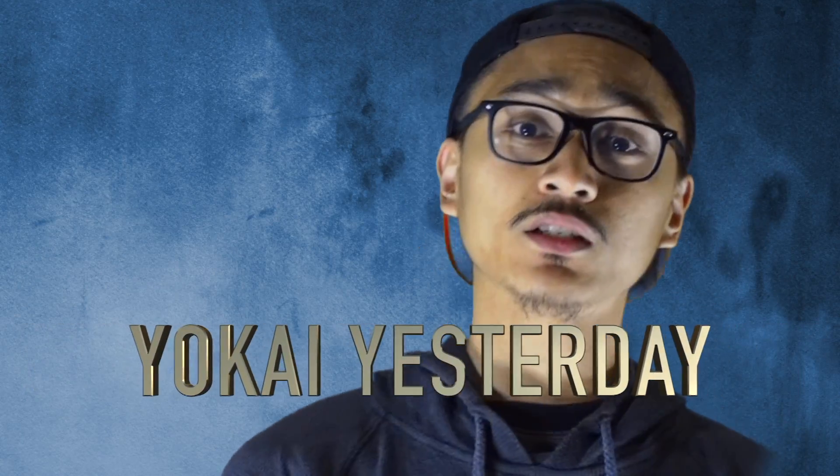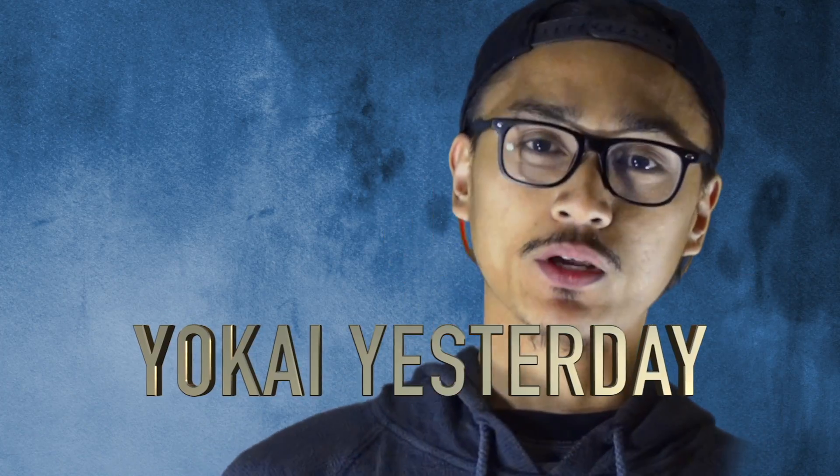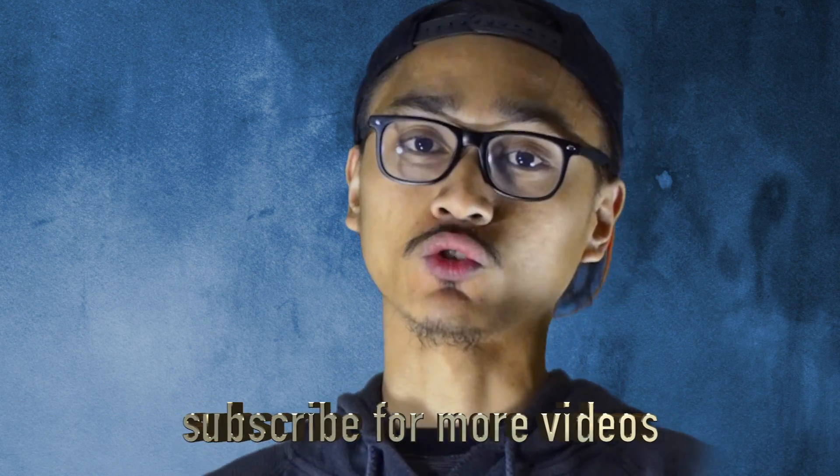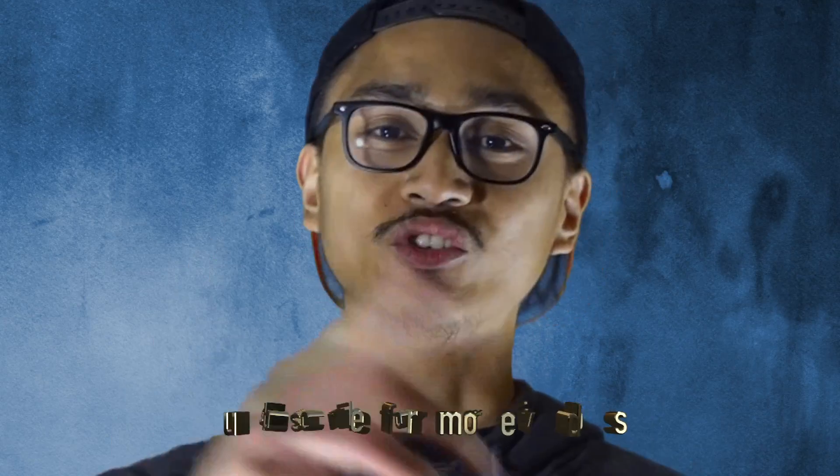Thank you guys for watching. In the next episode we'll be talking about the Kitsunebi Yokai. Once again, I am your host — check out our other videos in the description box below, give us your feedback, hit that subscribe button, and I'll see you guys in the next episode. Peace.